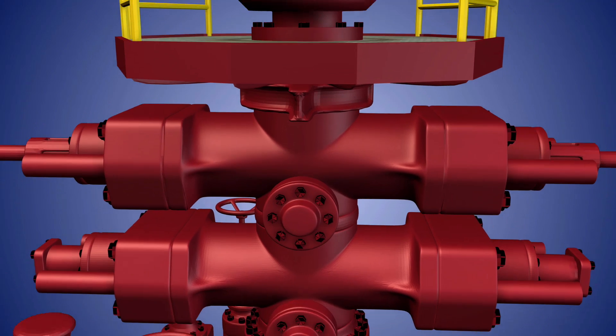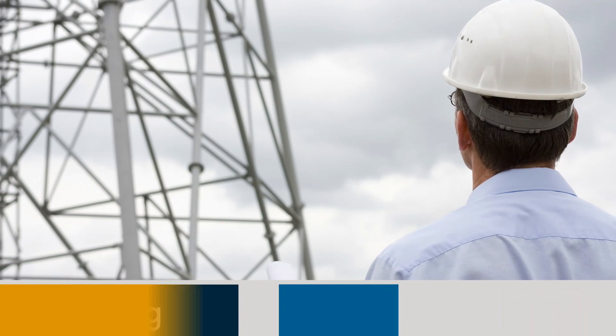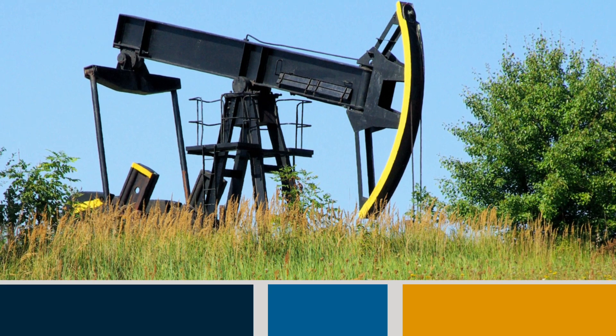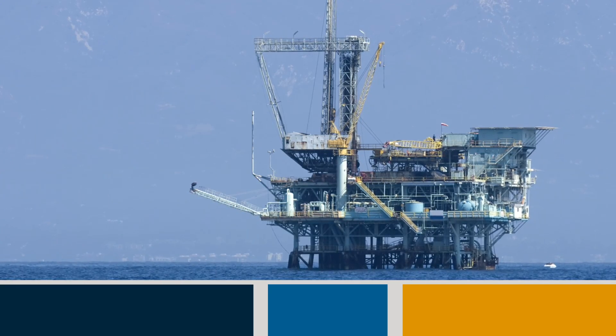With careful planning, monitoring, safety measures, and the use of modern drilling techniques, oil wells and the environment can successfully coexist while harvesting America's valuable energy resources.